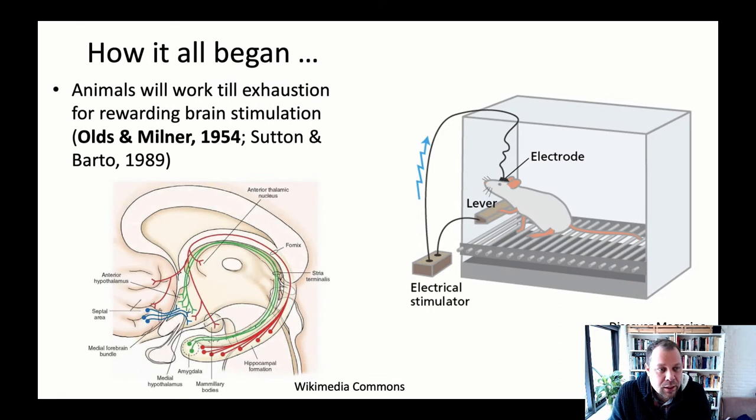Let's go back in history and talk about a relatively old study by Olds and Milner conducted in 1954. What you can see here is a rat in a cage — one of the typical cages used to conduct these experiments, also called a Skinner box. This rat has an electrode implanted into her brain, using a technique called microstimulation that we discussed in the methods lecture.